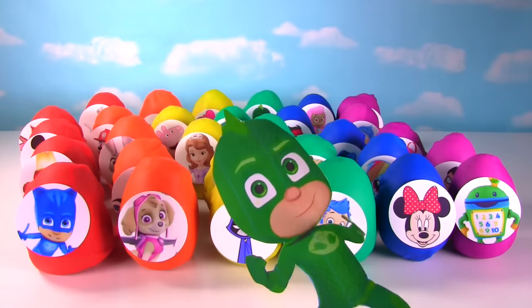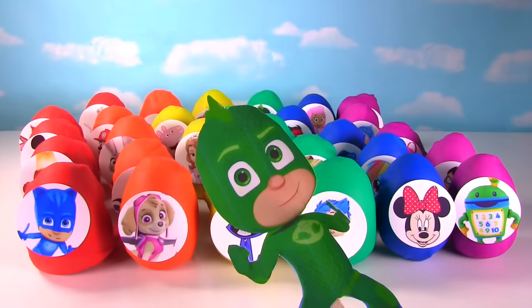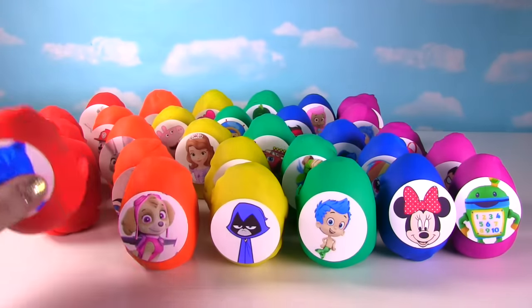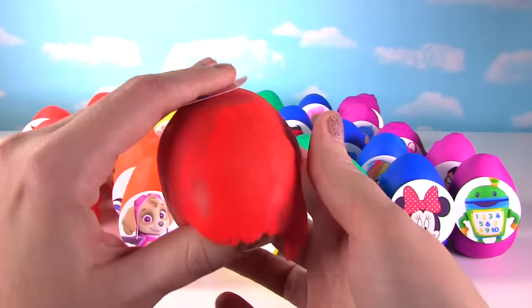Oh hey Gekko, can we start with Catboy? Of course we can, awesome! Let's start with Catboy from PJ Masks.